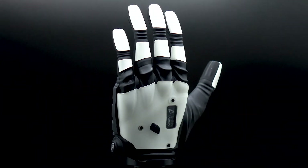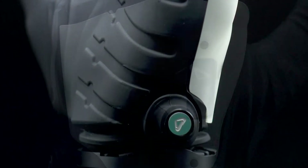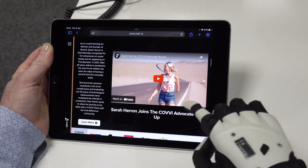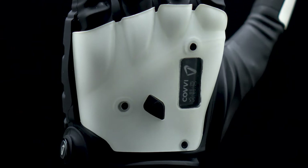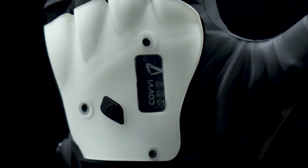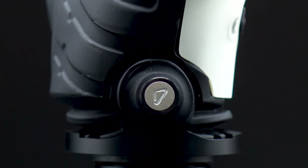We want the Covey hand to be as versatile and robust as possible, which is why we added a variety of features to assist users in their day-to-day lives. For example, the index finger is touchscreen compatible, making it much easier to use any smart screen devices. On the back of the hand, you'll notice other distinctive features like the e-paper screen and the dorsal button. The wrist lock button is located on the side of the hand, but we'll go into more detail about those later in the video.